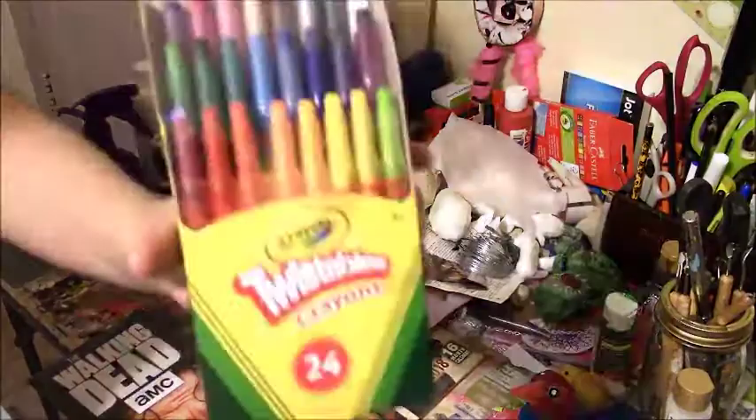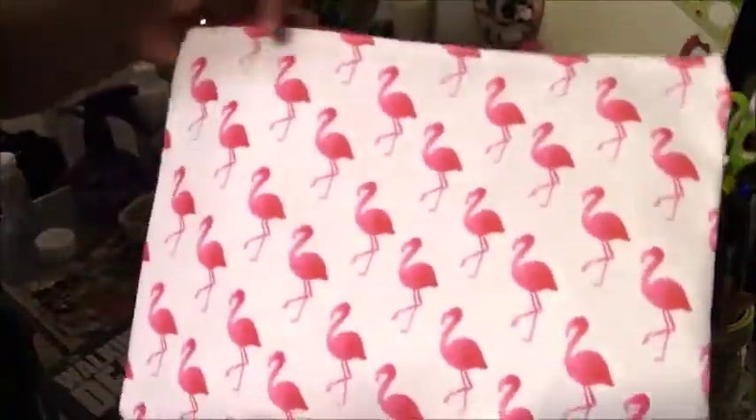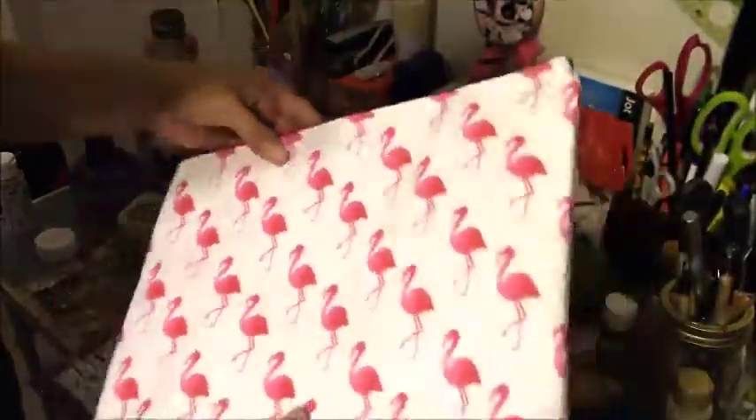And I got these at Target — twistable crayons, 24 count. And then I got this little pouch thing at Target for $3. It's cute — it's got little flamingos on it.